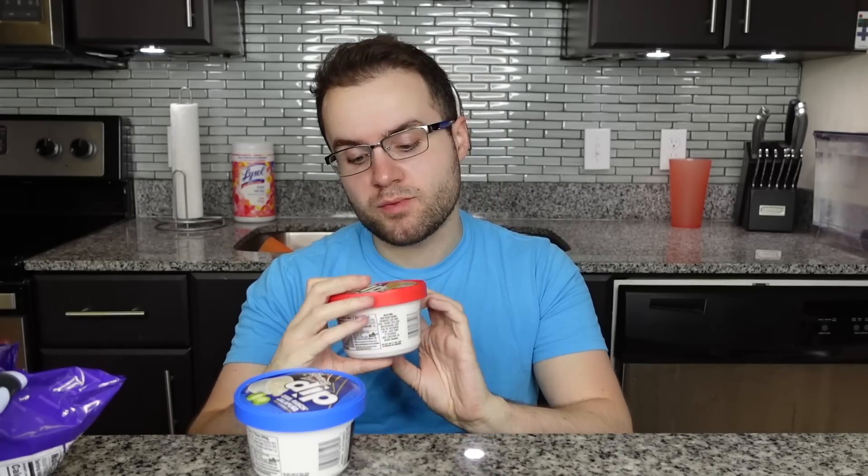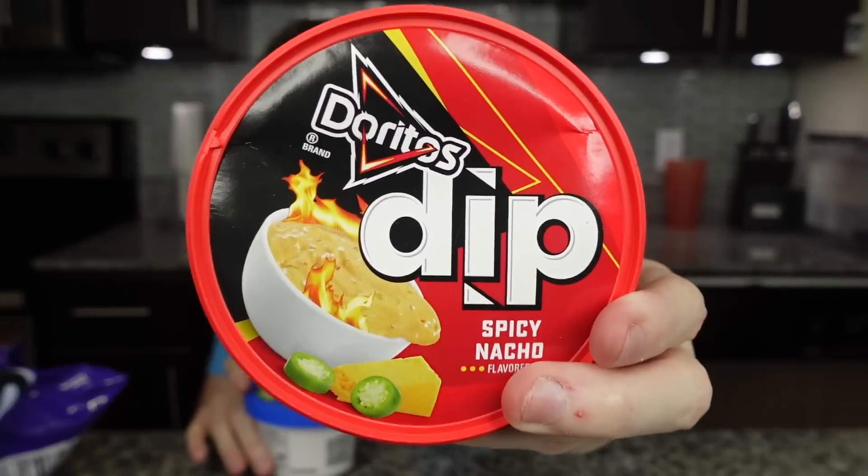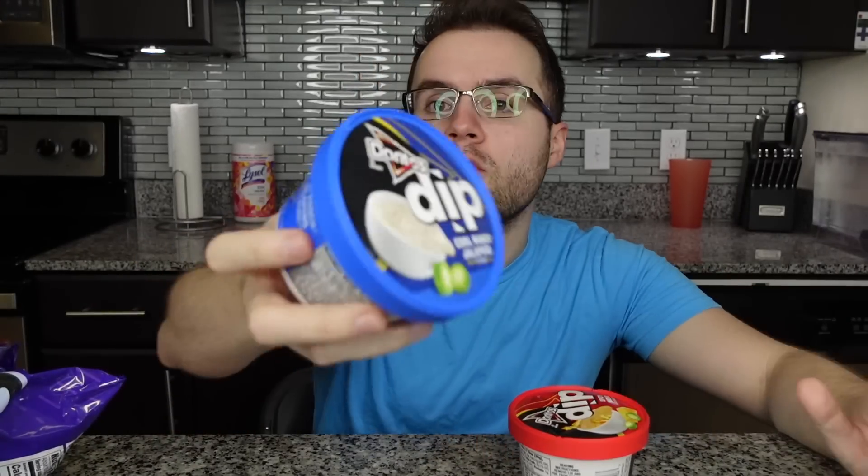I've been meaning to try them — they look delicious — but so many things have been coming out in the new year that I haven't had time. But now I do because nothing came out at the end of this week. Even though Taco Bell was supposed to drop chicken wings today, which I was so hyped to try, they delayed it to next week. But next week I'll be trying those, so stay tuned.